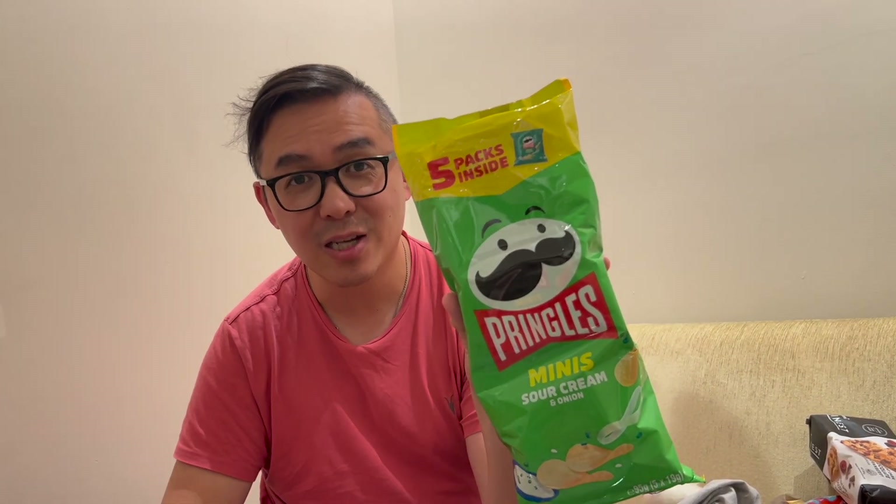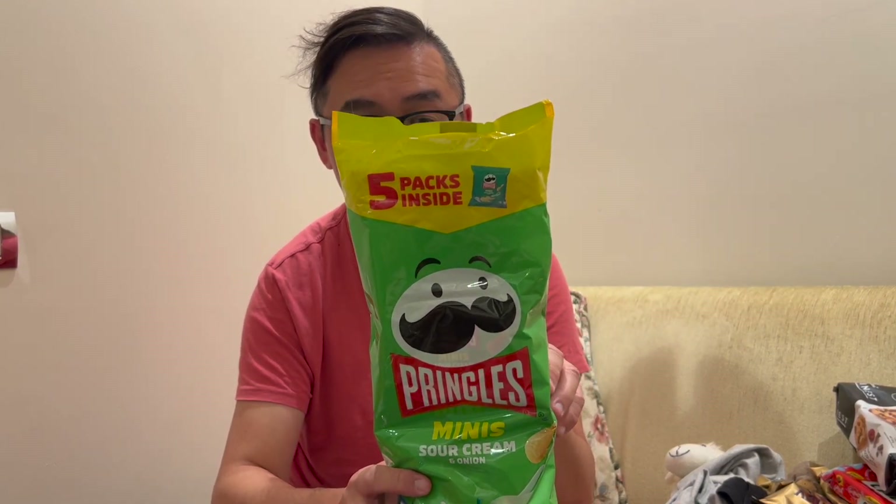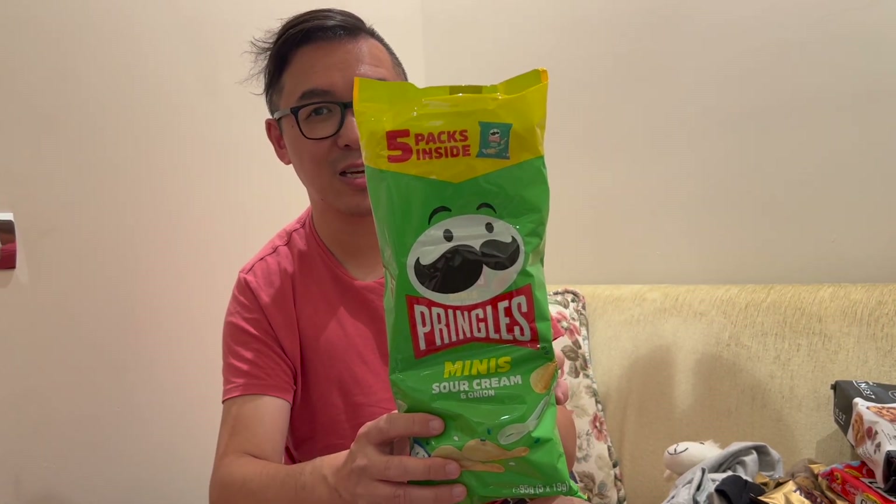OMG, have we ever seen anything like this before? These are Pringles Minis — sour cream and onion. With the traditional size you pop it open and end up eating the whole thing. I think this is a good way to take some to work or have at home without the added feeling of guilt of finishing the whole pack. Hopefully we won't finish this whole packaging in one sitting.